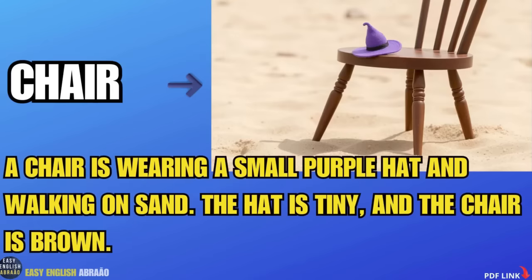Chair. A chair is wearing a small purple hat and walking on sand. The hat is tiny and the chair is brown.